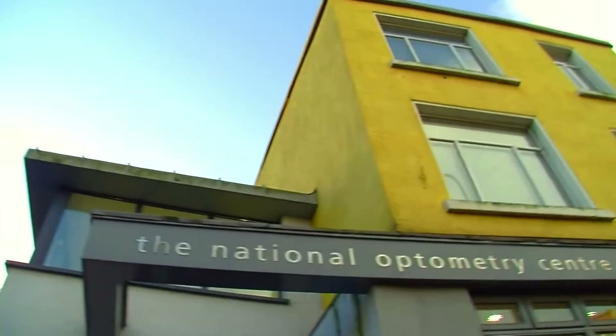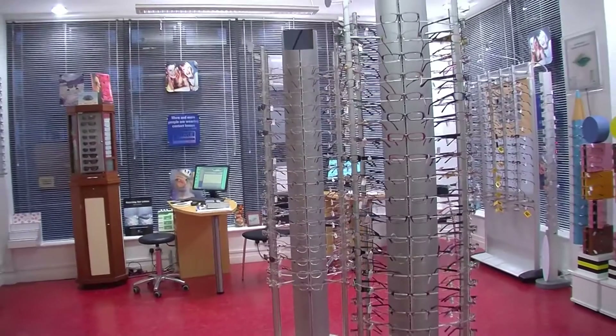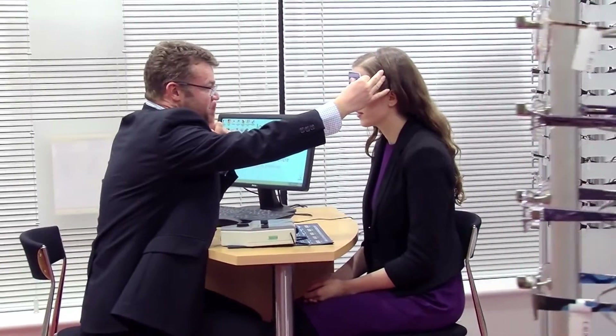When you're in third year you get to start working in the National Optometry Centre, which is affiliated with Kevin Street. All the facilities in here are unbelievable — they're top of the line. It's open to the public so they can come in and get their eyes tested in the student clinic free of charge. It's just a really top-door facility.